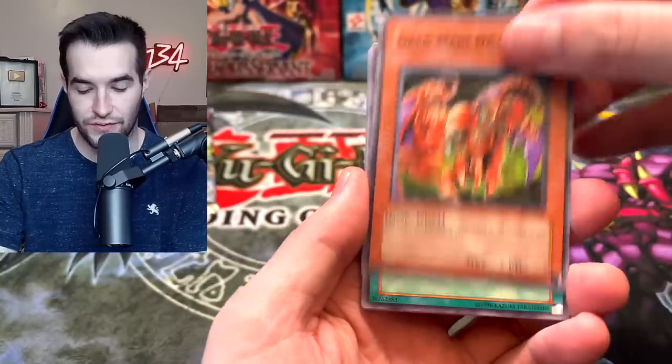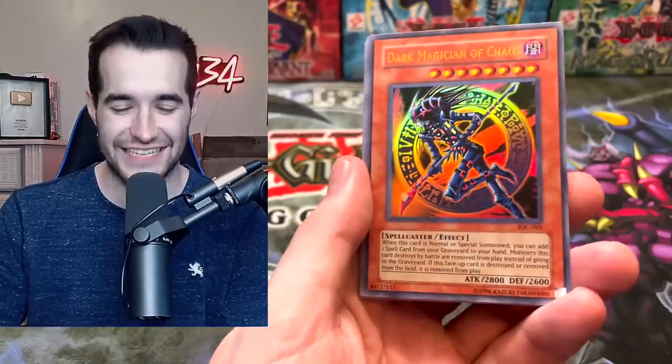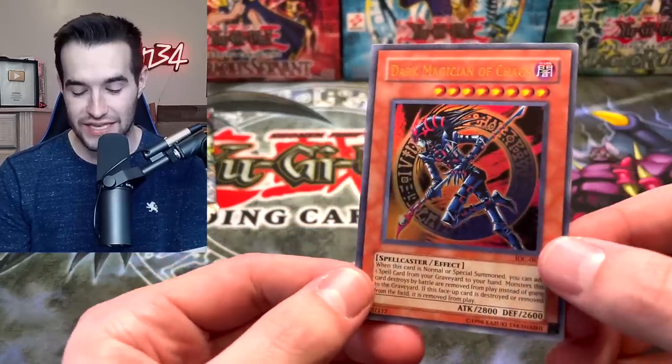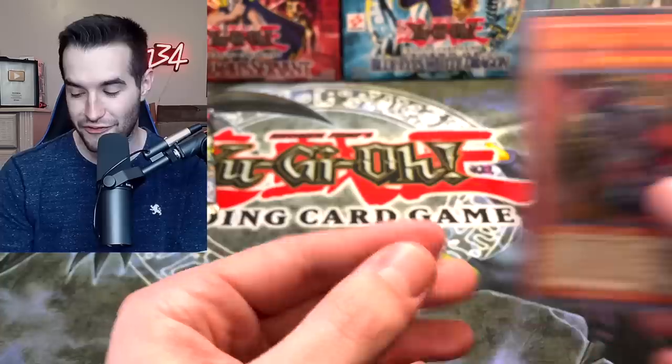Let's try another Invasion of Chaos — please can we pull it? Legendary Grand Majude, Aiza, No Heart of the Underdog, and oh — Dark Magician of Chaos! We can't pull the BLS but we keep pulling Dark Magician of Chaos. I think I've pulled this over 10 times — it's a great card, but it's funny how often I pull it instead of BLS.